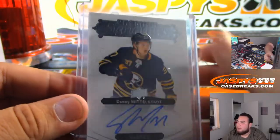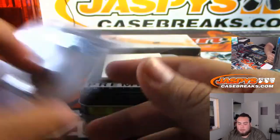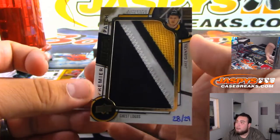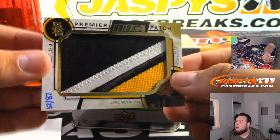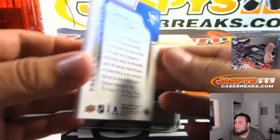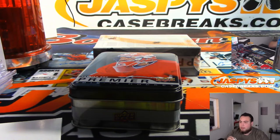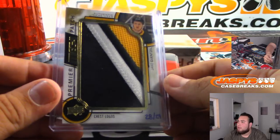When the expansion draft happened, they had to choose which goalie to protect and which one not to, and they exposed Marc-Andre Fleury, so the Vegas Golden Knights were able to pick him up. And look at this - Chess Logos, Jake Gensel, 28 of 29. The cool thing about these Premier patches, guys - these are all game users, all of them, which makes it awesome. Hand-numbered as well. Pittsburgh Penguins, Jim Gray. There's usually one per case - there's the Mega Patch.